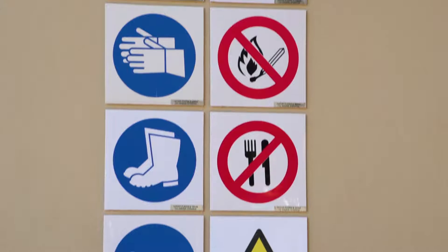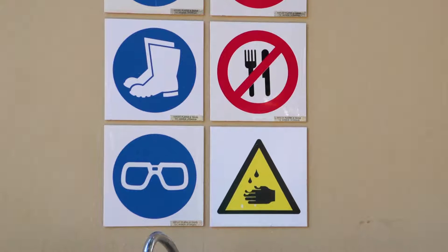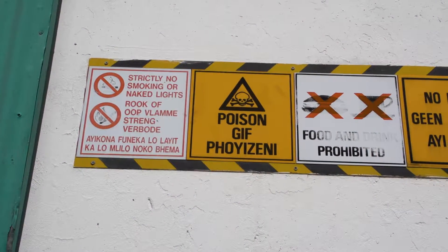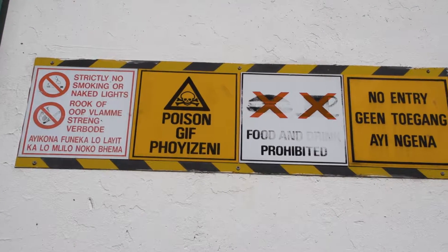No food products, animal feed, or seeds may be taken into the storeroom. No eating, drinking, or smoking is allowed inside the storeroom.